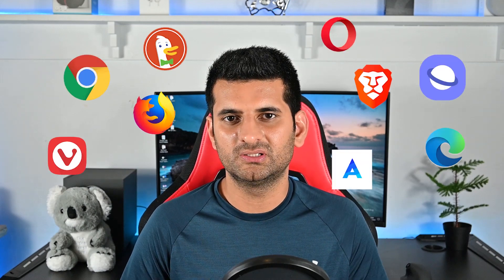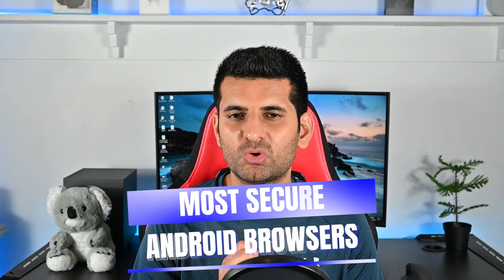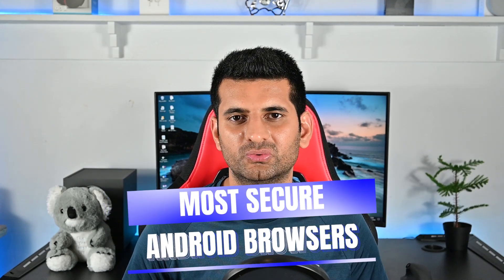There are hundreds of browsers for Android, but most are not secure. In this video, we'll explore the most secure browsers for your Android phone. So let's get started.